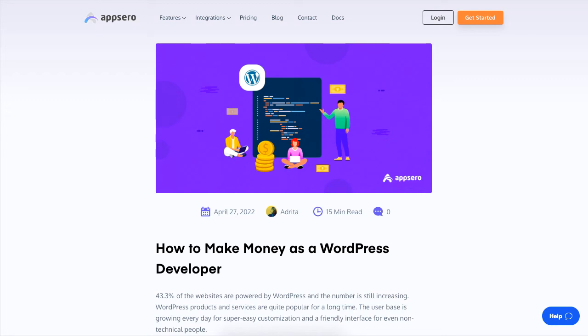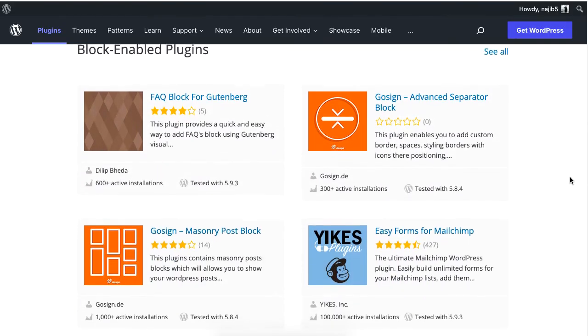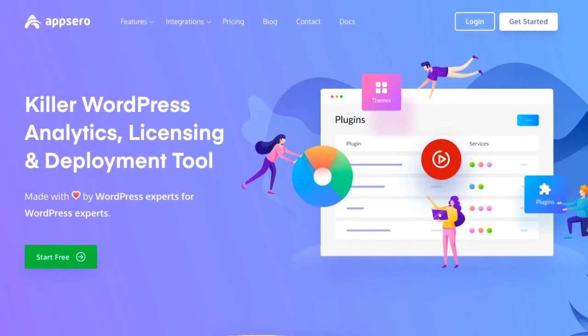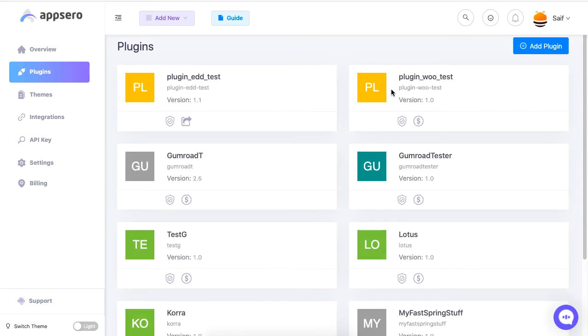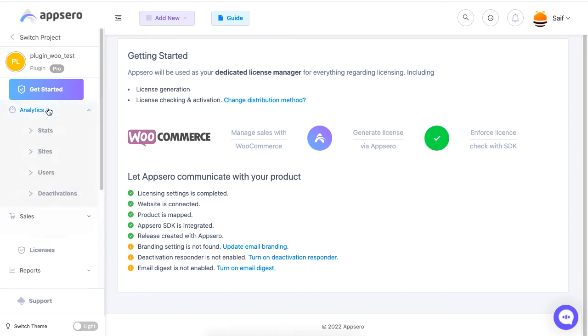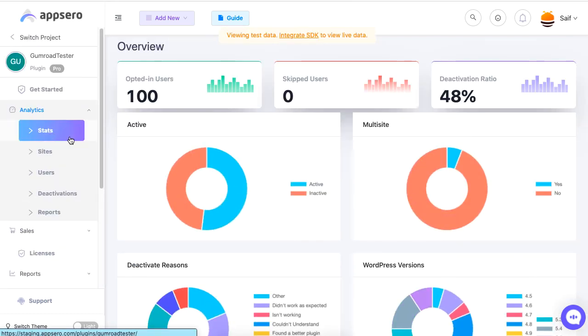If you are selling WordPress plugins and need a system to support and manage them, check out AppSero. It lets you analyze, license, and even deploy your plugins from one single platform. AppSero also lets you sell and manage your developed plugins with all your users at the same time.